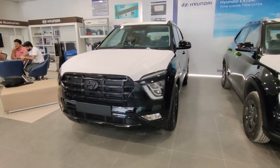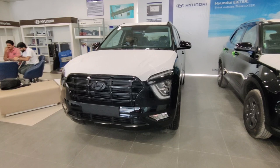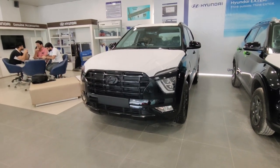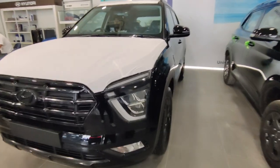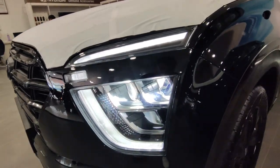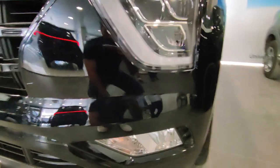Let's talk about pricing. SX Adventure costs ₹15,17,000, and SX Optional Adventure costs ₹17,89,400. This is the variant we will cover today. First, let's talk about the exterior setup in this car.